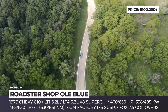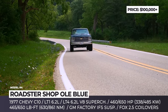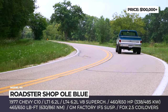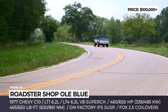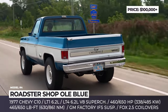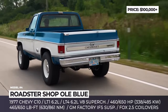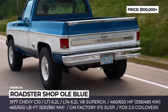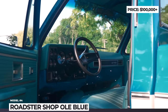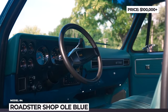Optionally, you can add satin black powder coating for the chassis, a hitch receiver with air ride, and 17-inch billet wheels. Roadster Shop offers two drivetrain options for this platform. The one featured in this build is a naturally aspirated LT1 6.2-liter crate engine rated at 460 horsepower and 465 pound-feet of torque. There is also the option of a supercharged LT4 V8 that cranks out 650 horses and 650 pound-feet of twist.